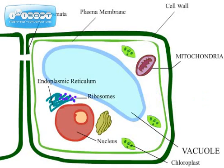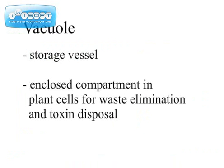This here is the vacuole. It is a storage vessel that gets rid of waste, performing toxin disposal.